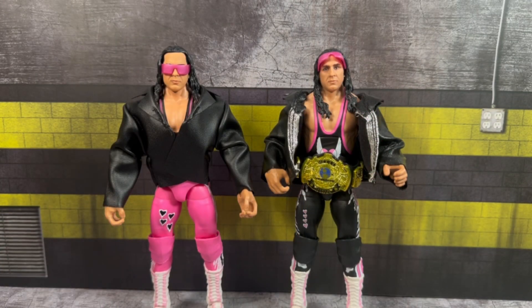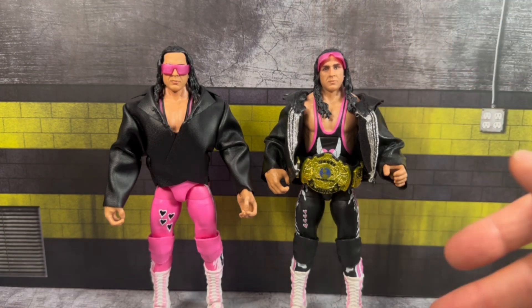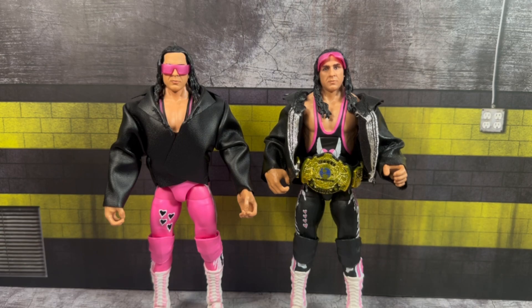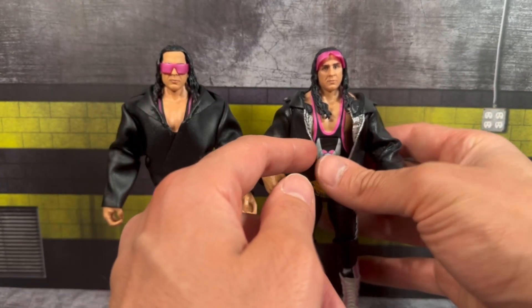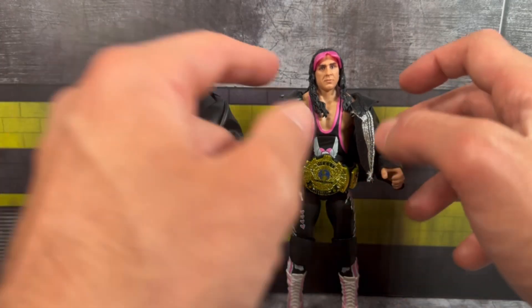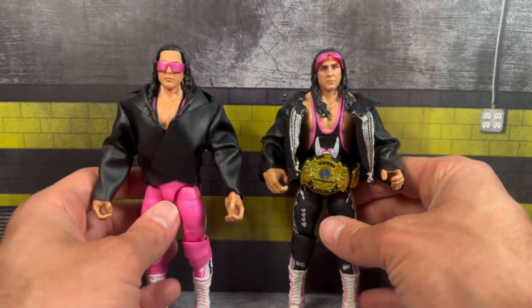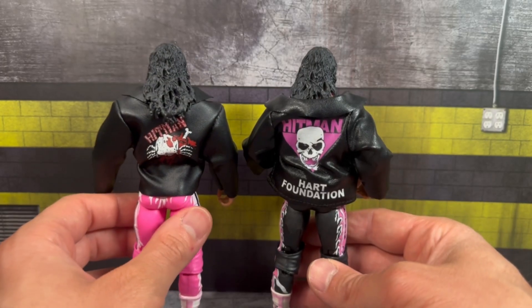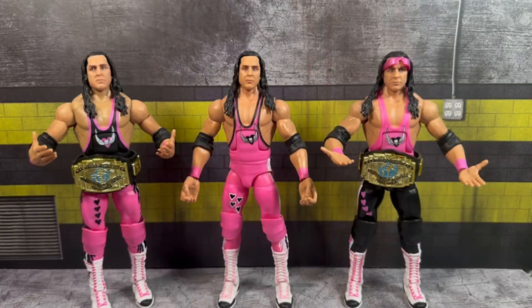Still probably my favorite Bret Hart in my collection is the original Defining Moments release. A new version of that black and pink attire Bret Hart was confirmed for the Monday Night Wars Ultimate line, but it was announced that one will have a molded jacket, not soft goods. Looking at the original Defining Moments jacket versus the new one — the silver zippers and collar pins on the original add so much more detail. The new jacket just looks so plain by comparison.